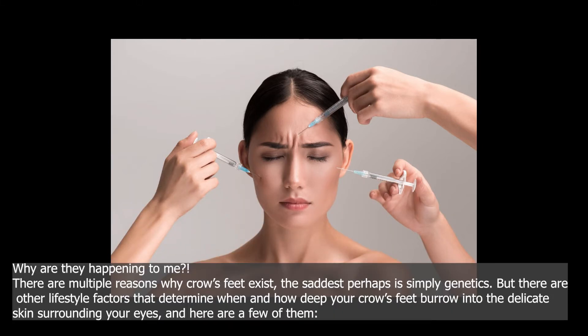Why are they happening to me? There are multiple reasons why crow's feet exist — the saddest perhaps is simply genetics. But there are other lifestyle factors that determine when and how deep your crow's feet burrow into the delicate skin surrounding your eyes, and here are a few of them.